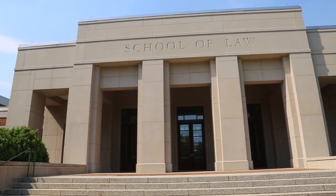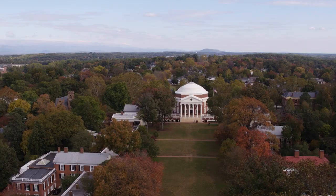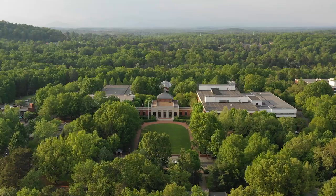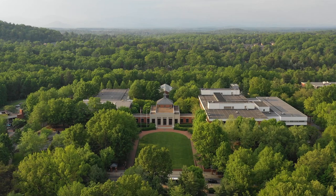Founded in 1819, UVA Law is the second oldest continuously running law school in the nation. The school was originally located in various sites over on Main Grounds, but in 1974 moved to where we are now, known as the North Grounds.